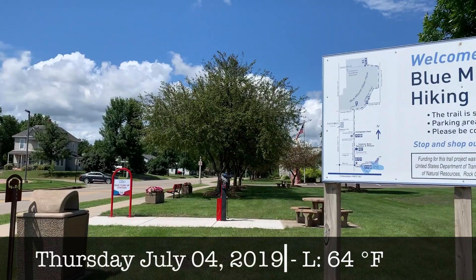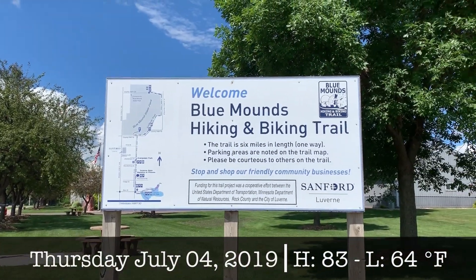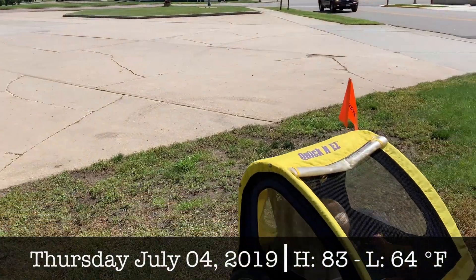I made it about 11 miles on the bike and decided that I wanted to take a break, have some water, and enjoy a nice little wayside rest here.